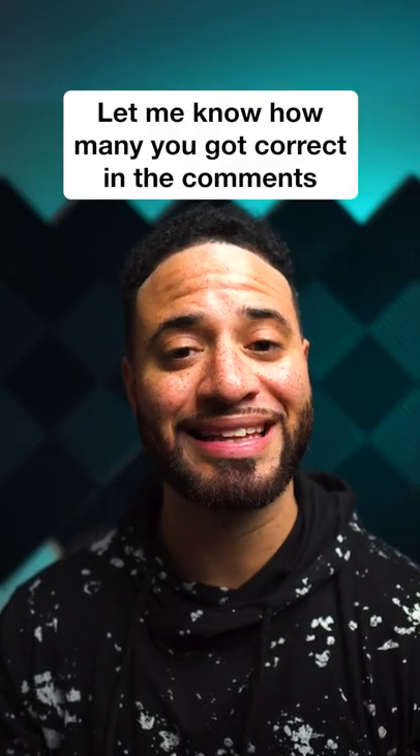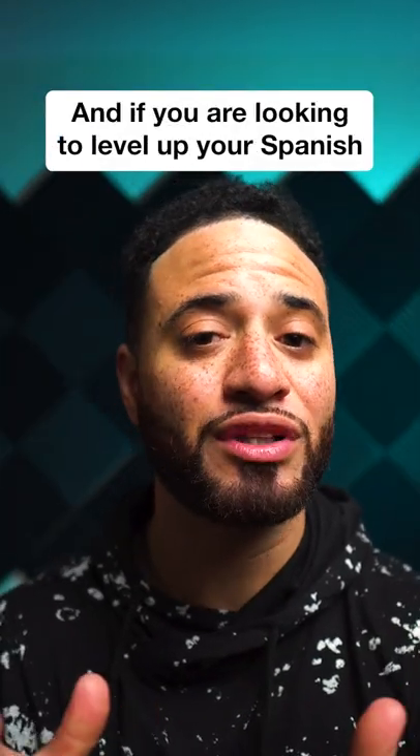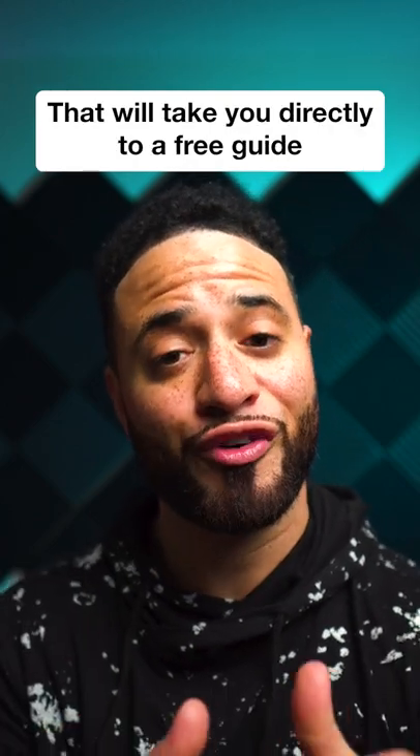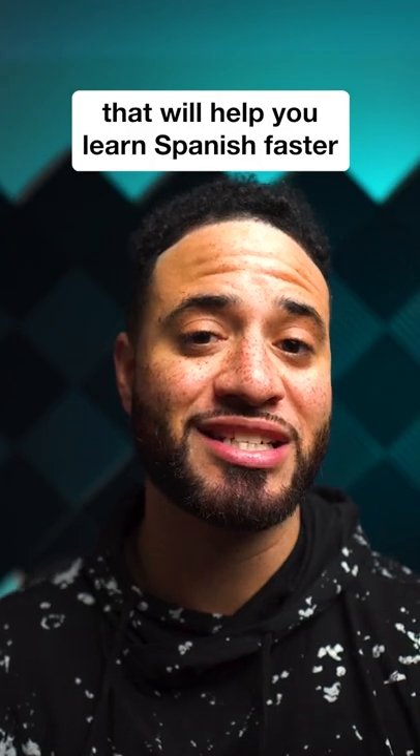Let me know how many you got correct in the comments, and if you're looking to level up your Spanish, be sure to tap the link in the comments. That'll take you directly to a free guide that'll help you learn Spanish faster.